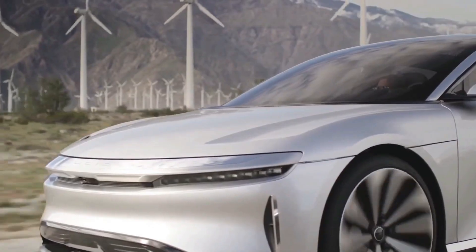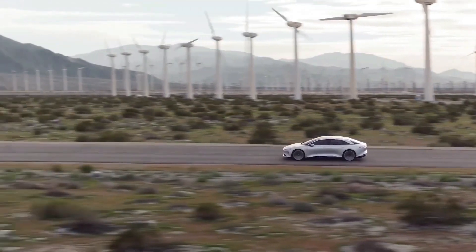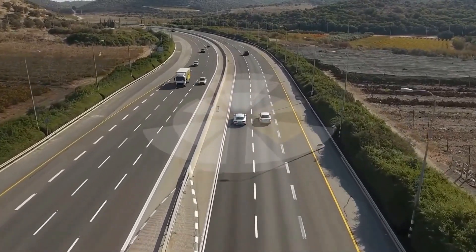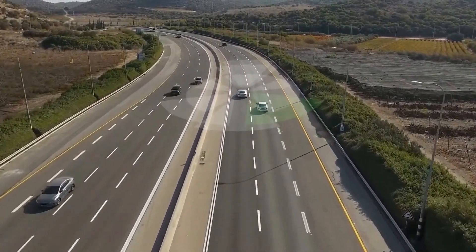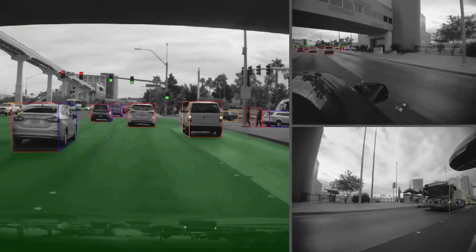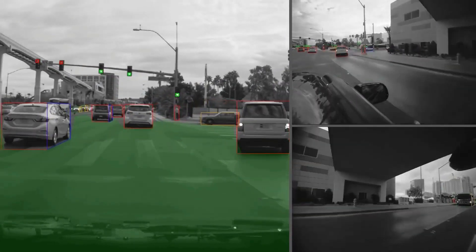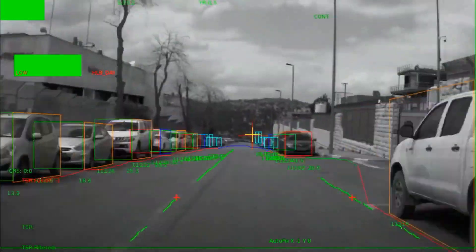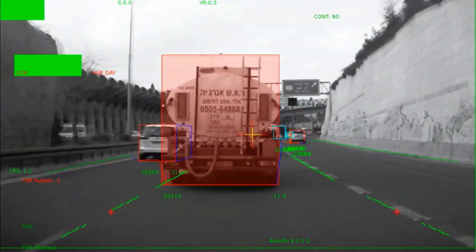The Lucid Air 2021 hasn't been crash-tested yet, but we do know they will offer an array of driver assistance technology, like detecting obstacles or preventing you from getting too close to the line on a lane. The car will also have Level 3 self-driving ability, which means it has environmental detection and can make decisions for itself, like accelerating past a slow-moving car — that doesn't mean you can take your eyes off the road, though.